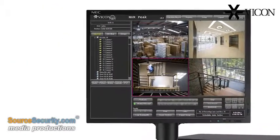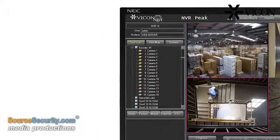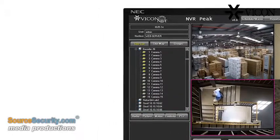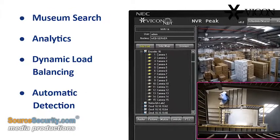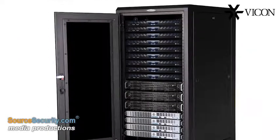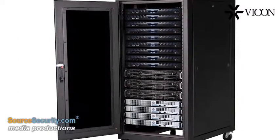This H.264 encoder enables ViconNet's software to apply a full range of features to analogue cameras, including museum search, analytics, dynamic load balancing and automatic detection. Hundreds of cameras can be supported in a high-density solution simply by stacking multiple units within a 19-inch rack.